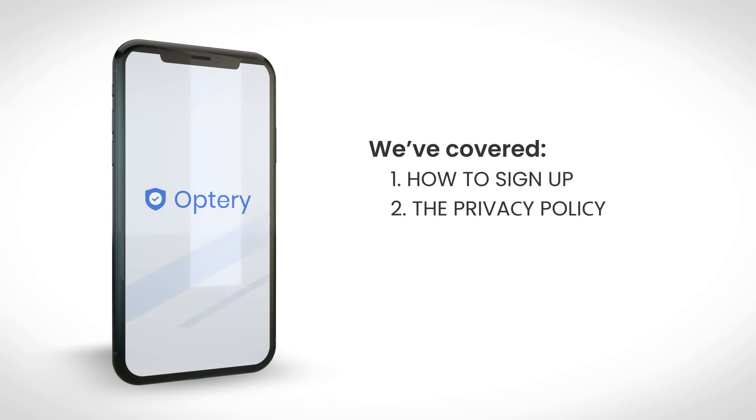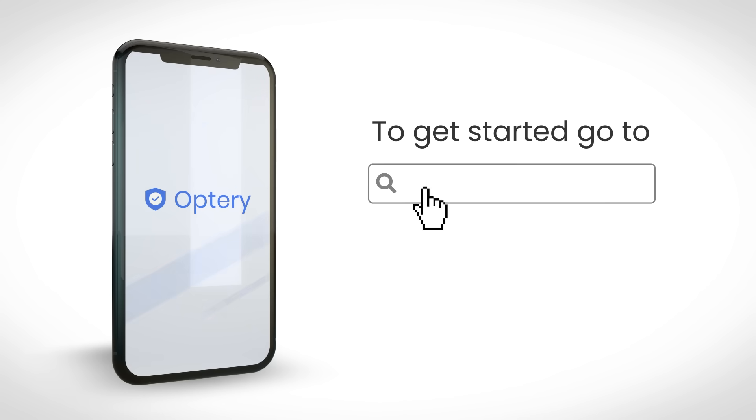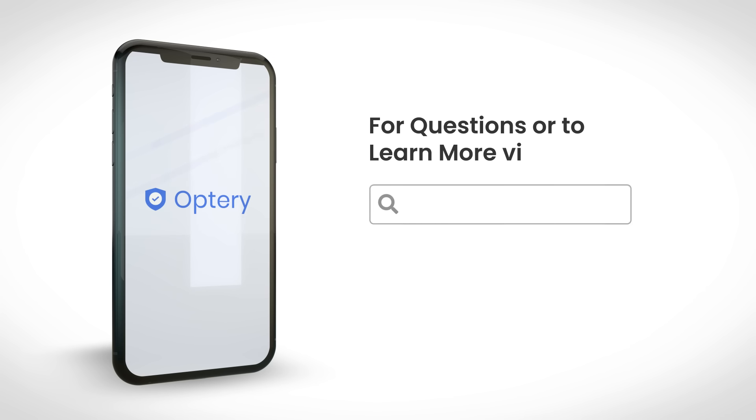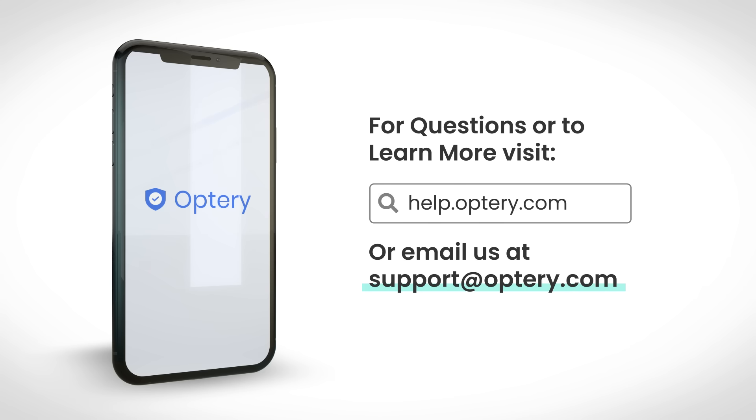Okay, we've covered how to sign up, the privacy policy, exposure reports, and upgrading your account. Remove your personal information from the web today — go to optry.com and click sign up. If you have questions or want to learn more, check out our help documentation or contact us anytime at support@optry.com. We'd love to hear from you.